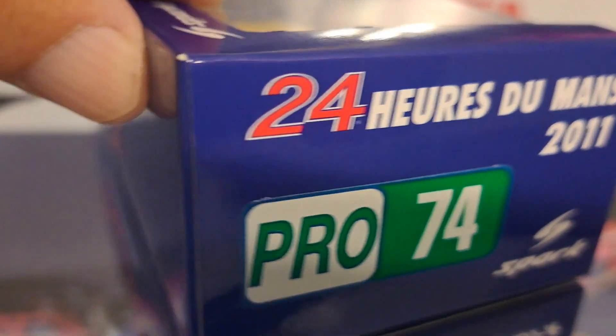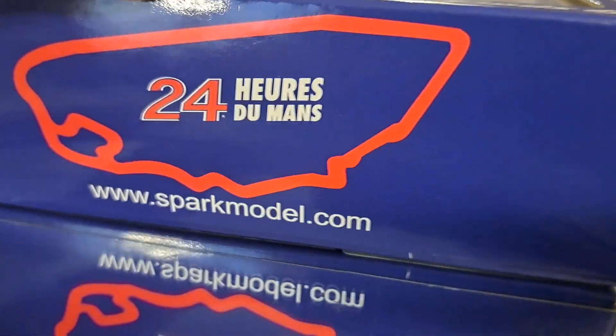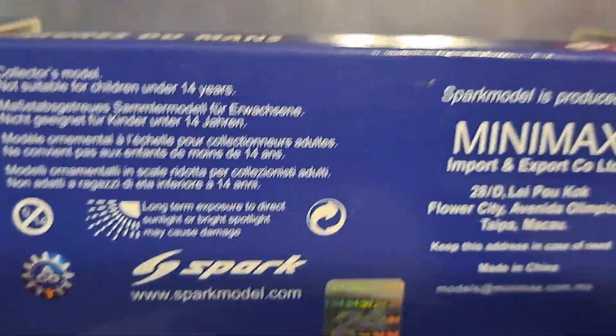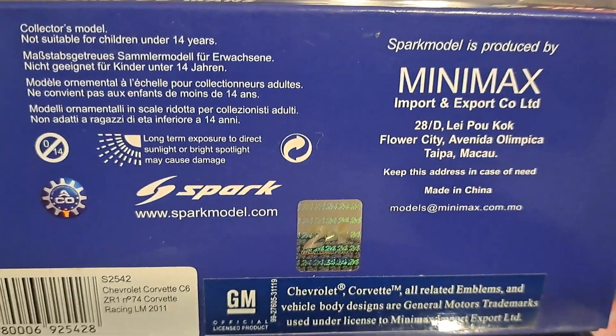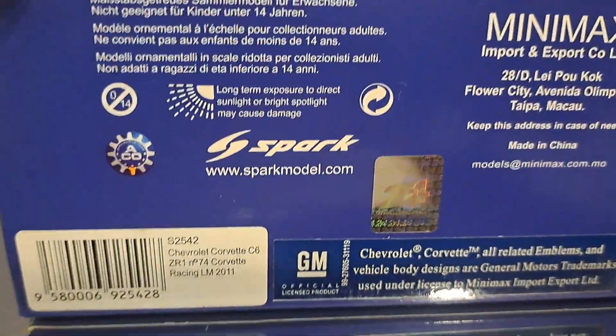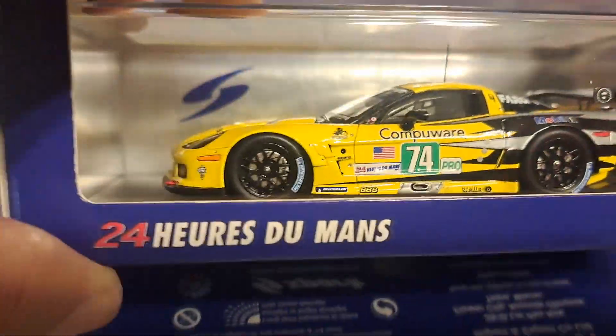Pro number 74, 24 Hours of Le Mans, 2011. The back of the box shows you a picture of the track. Turn it around and you get the usual information on the bottom of the box — the Spark car, ACO, 24 Hours of Le Mans, and it is officially licensed from Chevrolet, or General Motors, who make the Chevrolet Corvette.